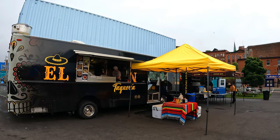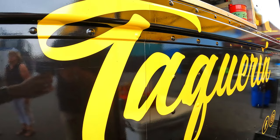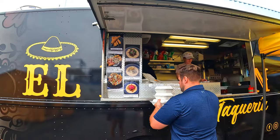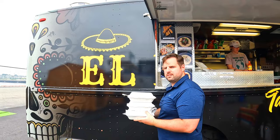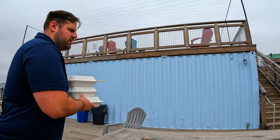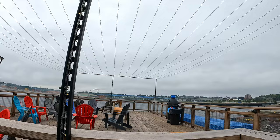After exploring, we wanted to check out El Taqueria food truck for lunch. There are lots of seating areas and great places to sit and enjoy your food.